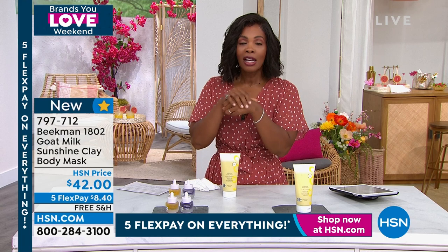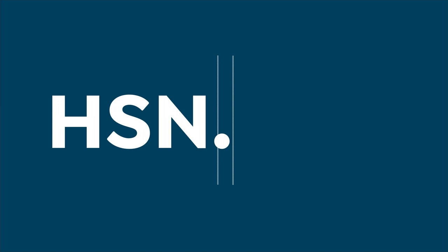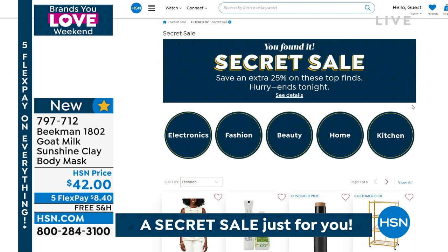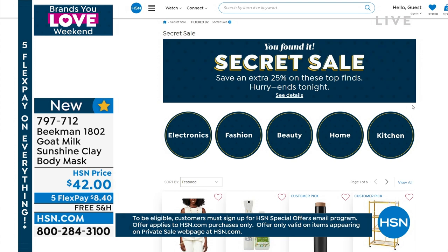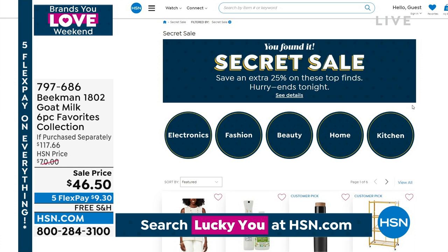Brand new sunshine clay mask for your body — item number 797-712. We are also offering a secret sale on brands you know and love. All you need is the secret phrase: lucky you. Simply go to hsn.com and type the words 'lucky you' into the search bar to reveal spectacular deals. You can get an additional 25% off over 300 items of brands you know and love — featuring Ninja, Beekman, G by Giuliana, Shark, Curtis Stone, HP, Samsung, and so much more. Act quick because this sale is only good for a limited time.